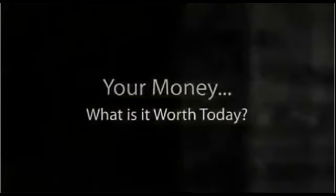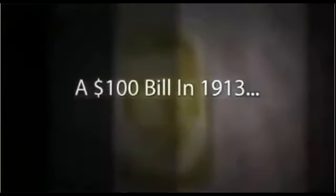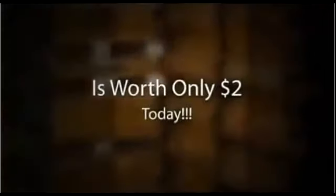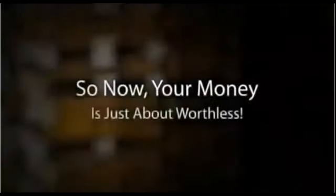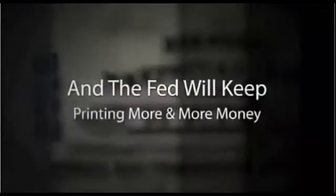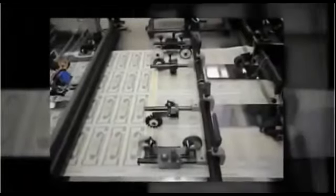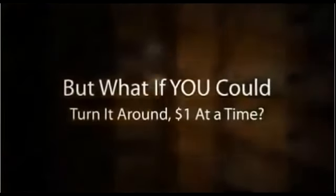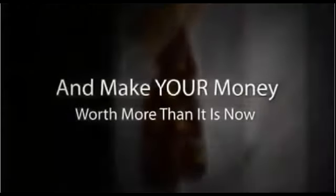Your money — what is it worth today? A $100 bill in 1913 is worth only $2 today. So now your money is just about worthless. And the Fed will keep printing more and more money. But what if you could turn it around, one dollar at a time, and make your money worth more than it is now?